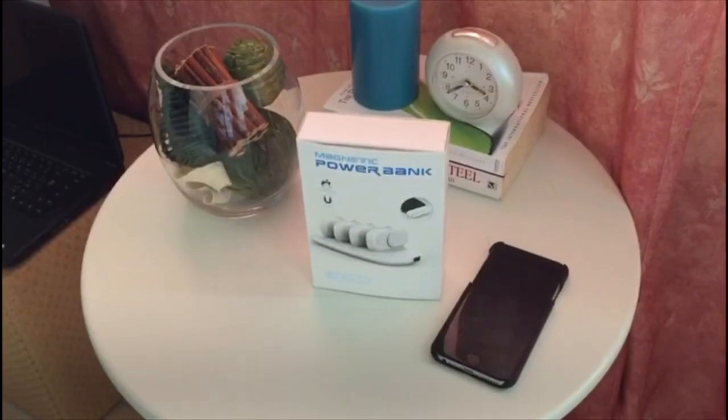Hi, everyone. We'll talk about the magnetic power bank, which simplifies the entire charging process and offers unparalleled portability.